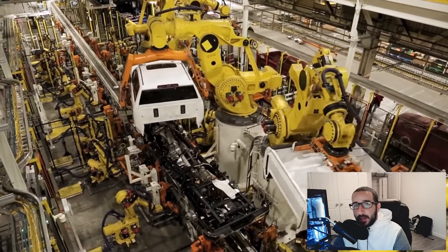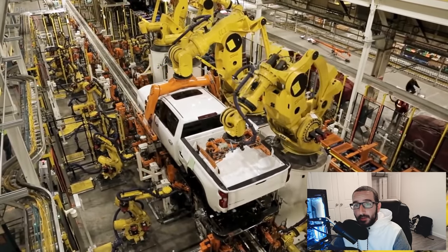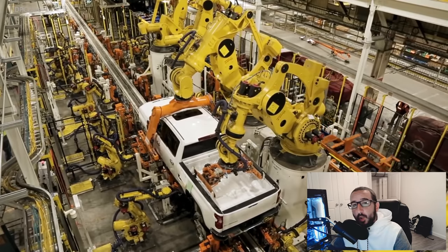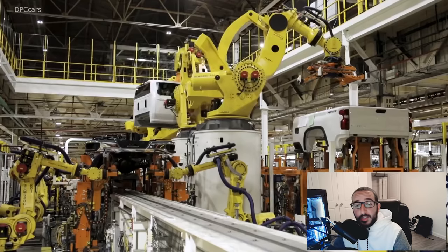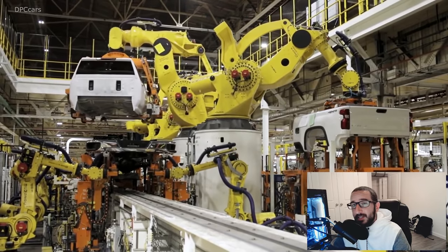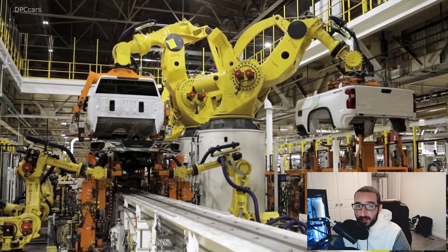Even though the delay with the new 2022 Sierra and 2022 Silverado rollout has been announced — link to that video here — we can still be excited about what it's going to look like. Thanks to GM Authority, these two leaked images should give us a better idea of what we can expect when these trucks finally land on dealership lots.